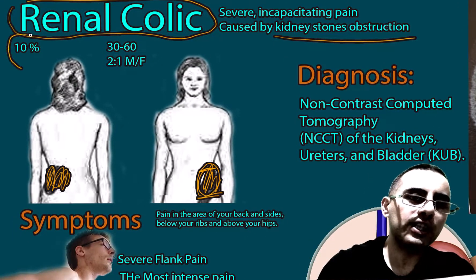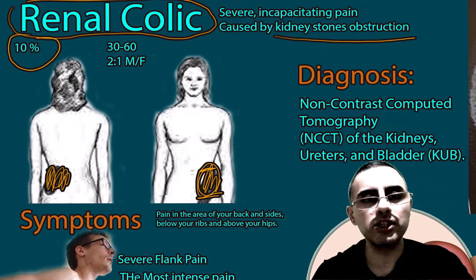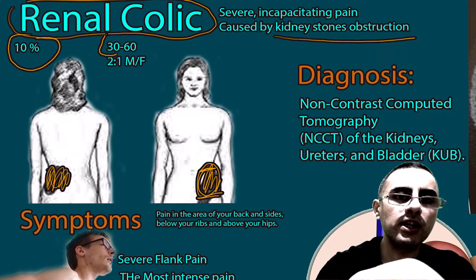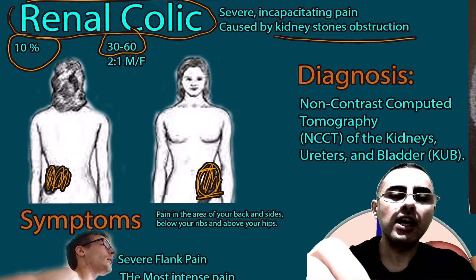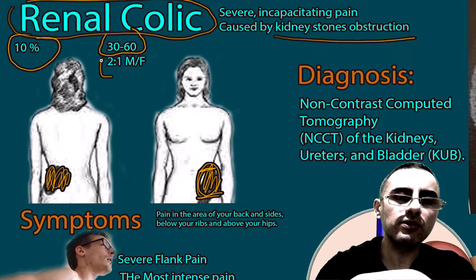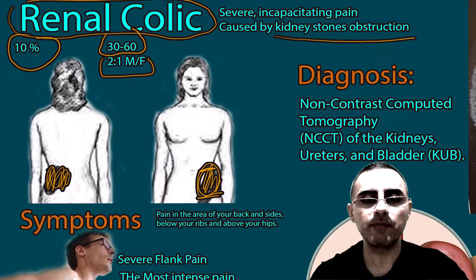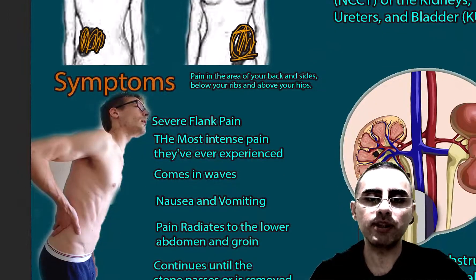Renal colic affects around 10 percent of the world population. It is more common in the age group between 30 to 60, and the male-to-female ratio is 2 to 1, so it is much more common among males.